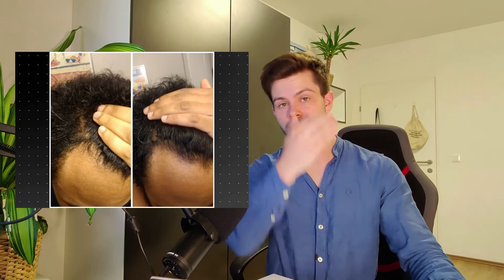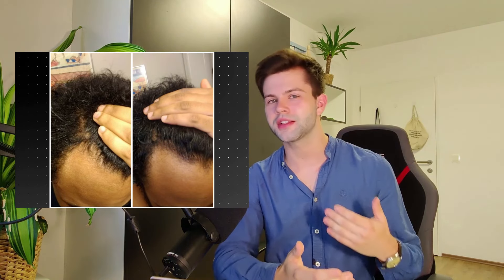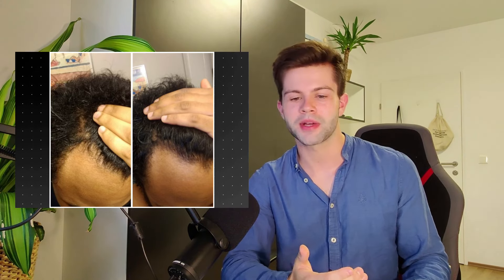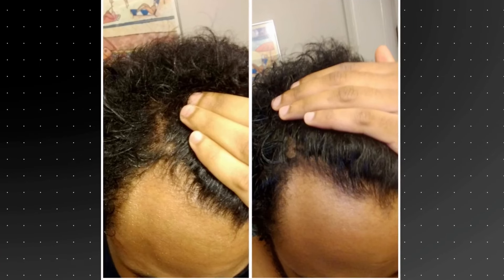Some people have commented that in the first picture he was pulling his hair to the left, and in the second picture he was pulling his hair to the back. They say that this may change the appearance of the hair, which may be true, but I still think that the results are great and the results speak for themselves. I'll leave you to judge for yourselves and comment below what you think.